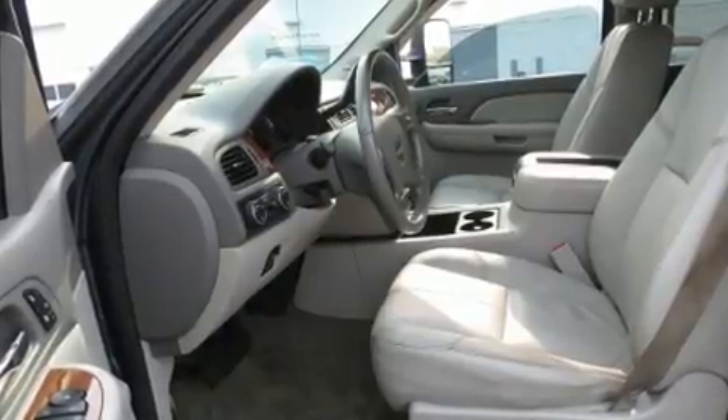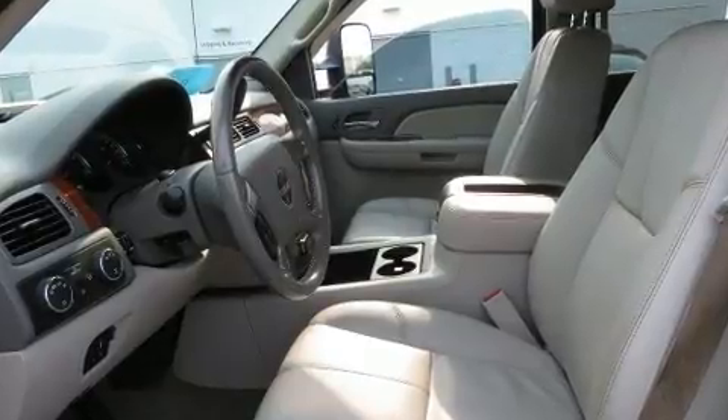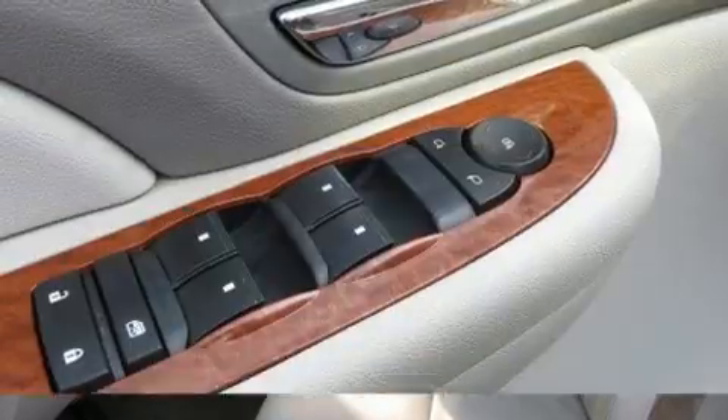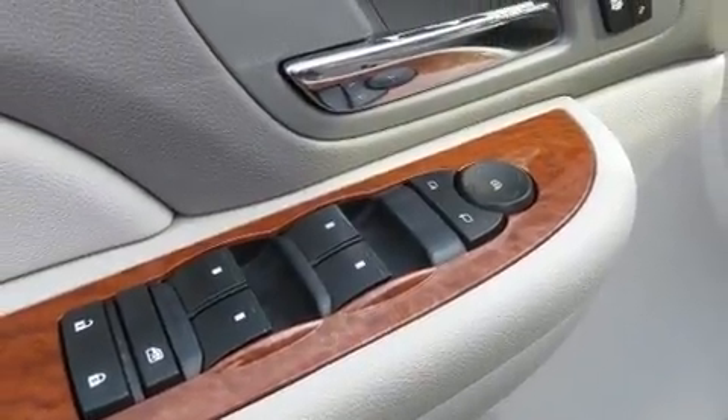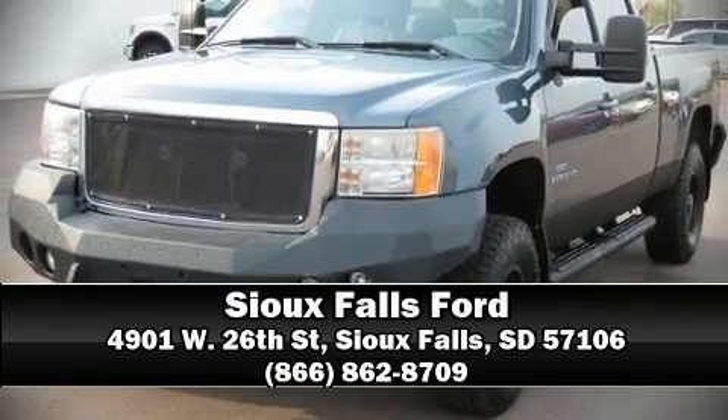Passengers are protected by various safety and security features, including dual front impact airbags, ignition disabling, OnStar, and four-wheel disc brakes with ABS. Stop by our dealership or give us a call for more information.